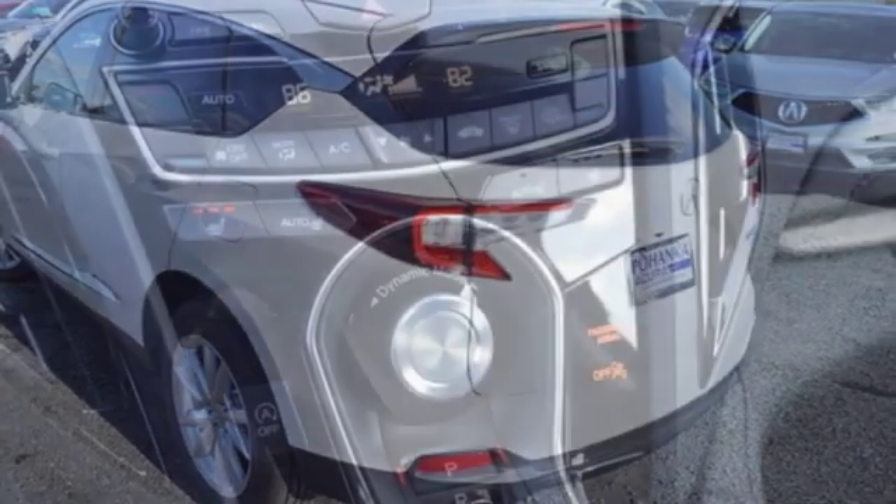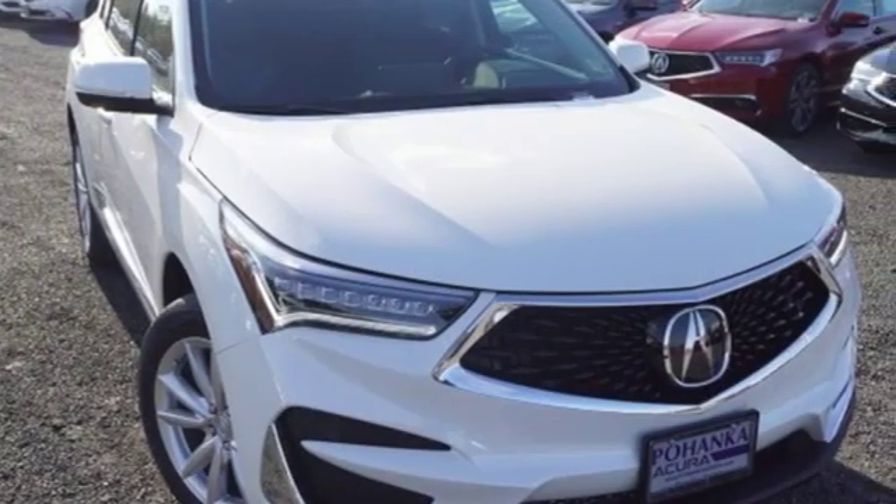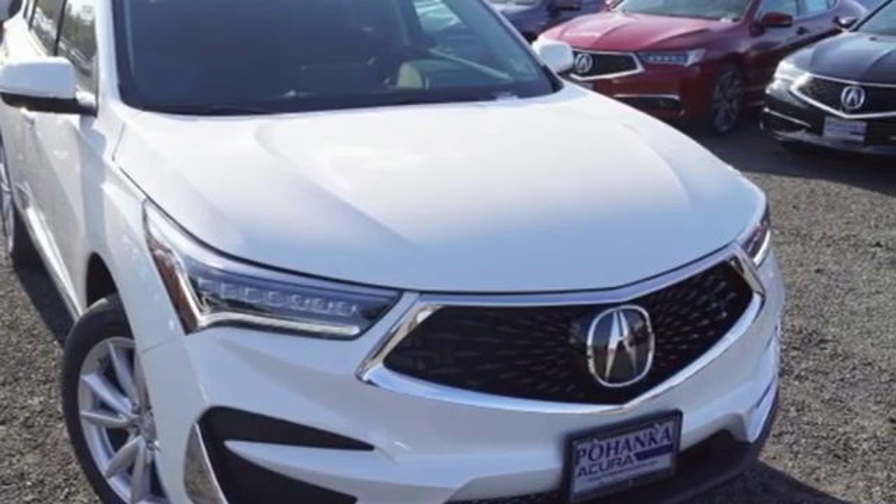Despite the increase in power and cylinder count, the new RDX is more fuel efficient than before. Acura believes if there's a better way, take it. Take it for a test drive today.